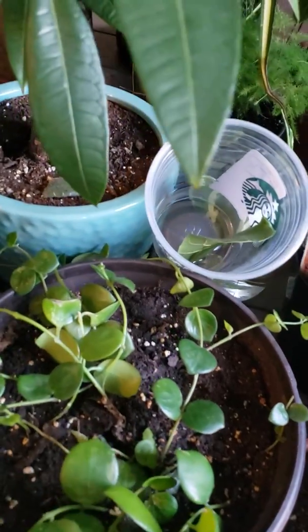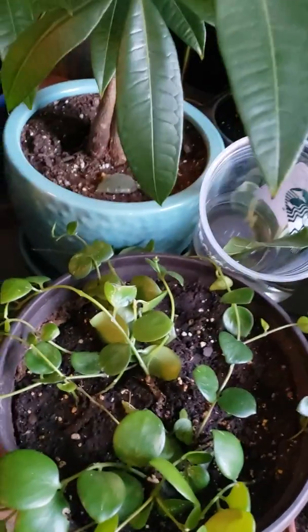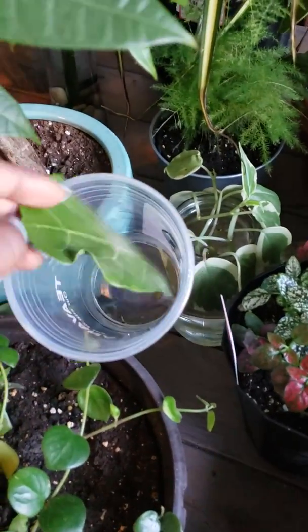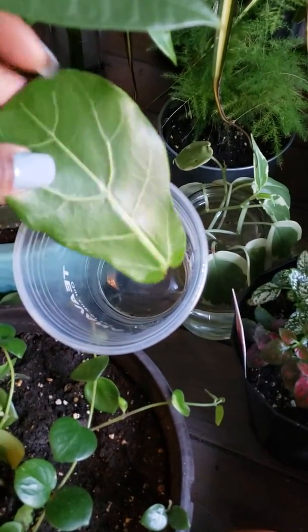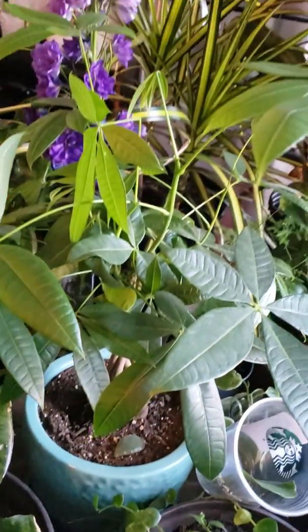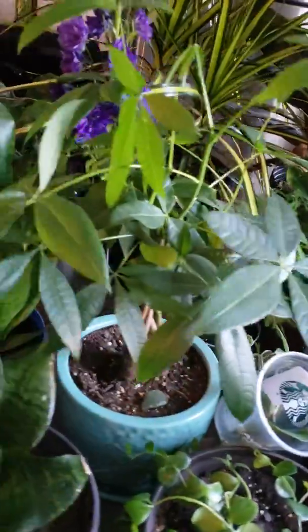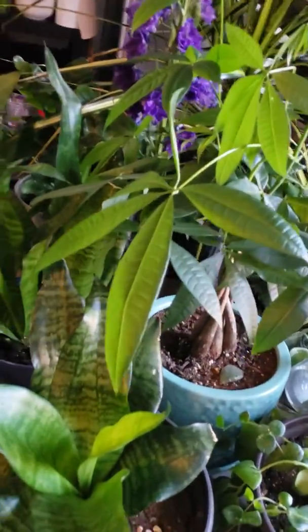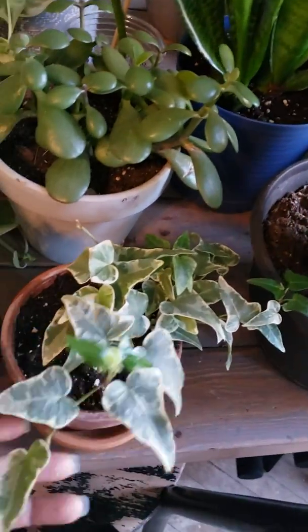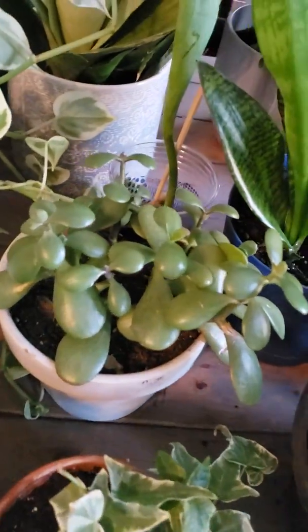Some more cactus. I have my lipstick plant — I keep moving it and I'm just trying to find the perfect home for it. I have a fiddle leaf fig leaf in some water; I'm not really sure why, but I do. Here's my money plant — blessings on blessings on blessings. Some more sansevieria. I have variegated ivy, some jade.